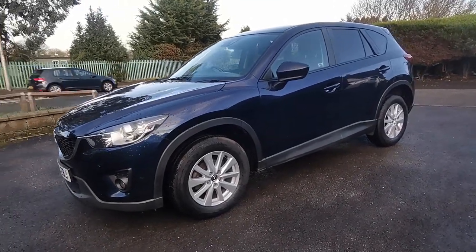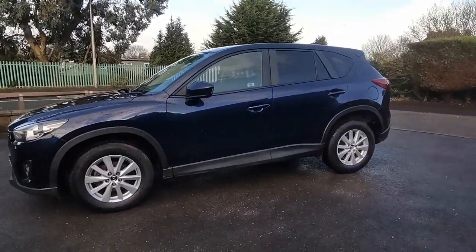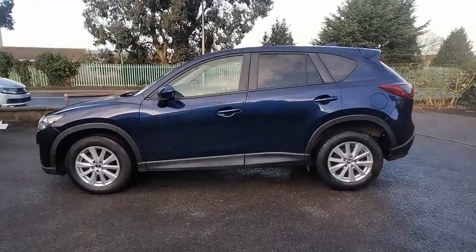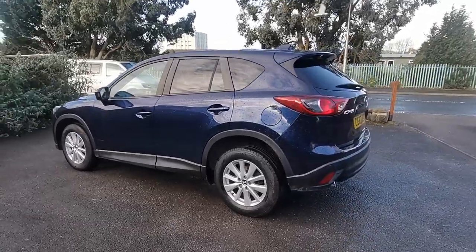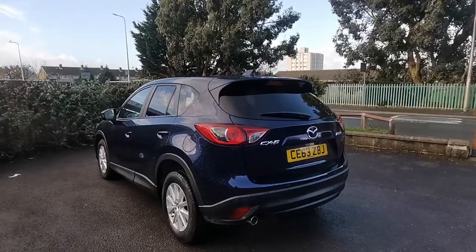Hi folks, Paul from Auto Wholesale. Today I'd like to show you this Mazda CX-5 diesel automatic, recently taken in part exchange. This is a 2013 model with a full and comprehensive service history, finished in dark blue metallic with 17-inch 10-spoke alloy wheels.